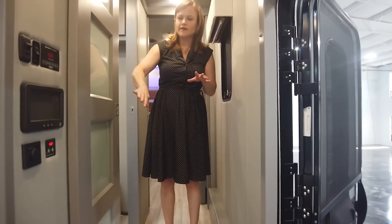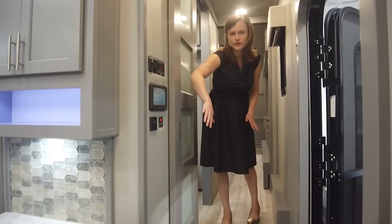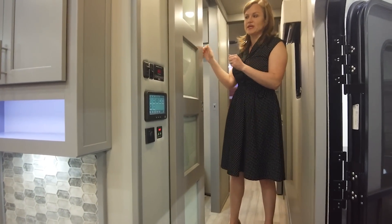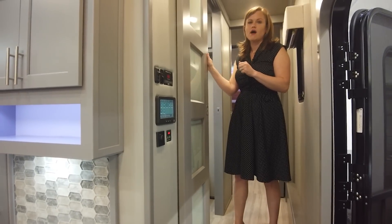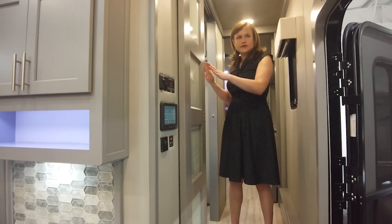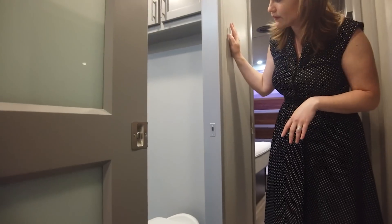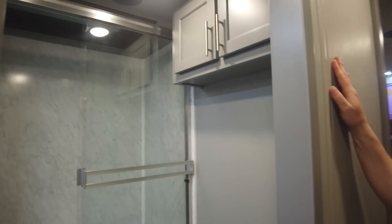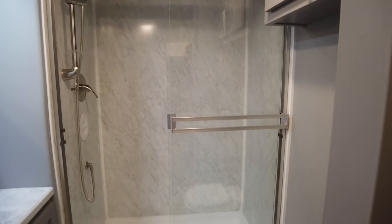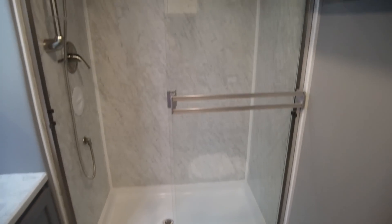Your main control panels are going to be here in the hallway — this is your In Command, which is going to run all of the functions throughout, including the app on the phone. All of our passage doors are going to be complete solid hardwood, not hollow core. You're going to have barn doors on your bedroom and bathroom areas. In this bathroom, we've got our residential panel shower — a little bit more spacious than the 48 and the 44, giving you just a little bit more elbow room.